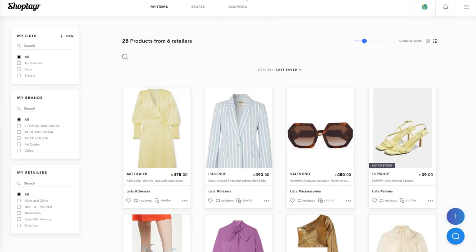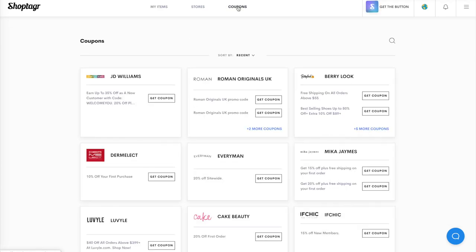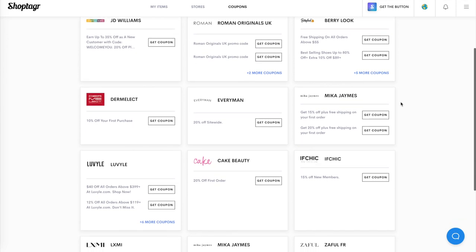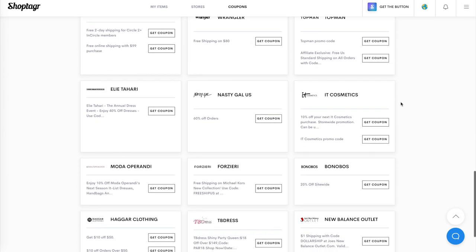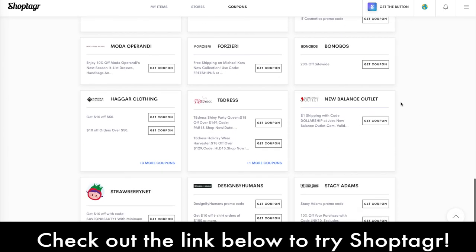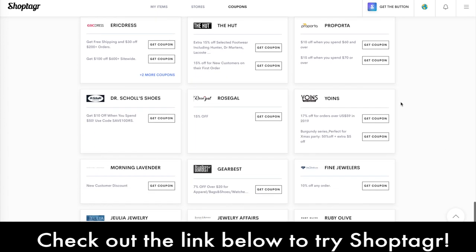Another amazing thing about this app is that they also offer you exclusive coupons and discounts with retailers that don't normally offer them — like Net-A-Porter, one of my favorite retailers. They don't often do discounts of any kind, but with ShopTagger they offer something amazing. There's a list of hundreds of other retailers for coupons and discounts that they have exclusively with them, so you're going to get the best bang for your buck possible.